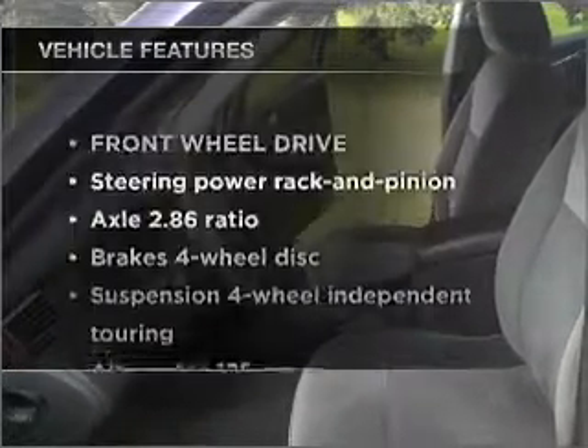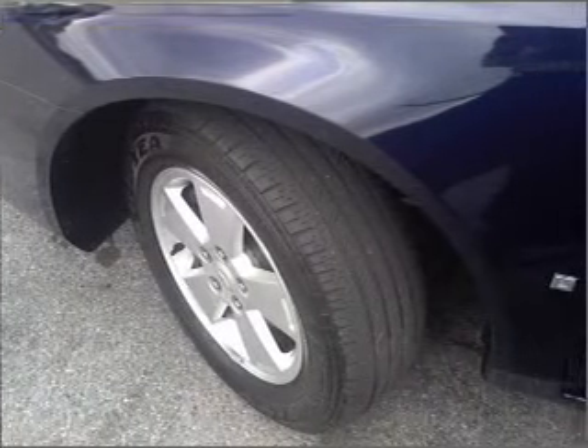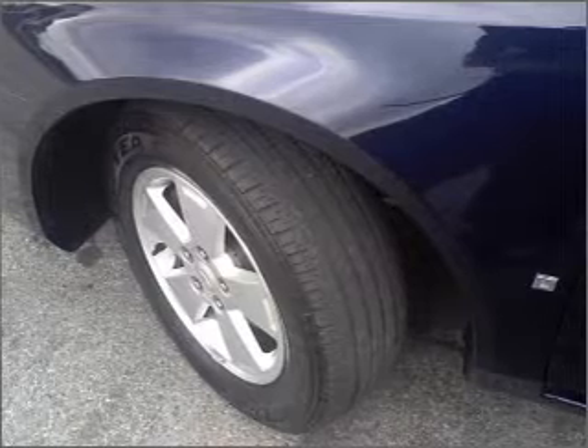Let's enjoy these notable features that are included in this vehicle: air conditioning, power door locks, power windows, power steering, and cruise control.